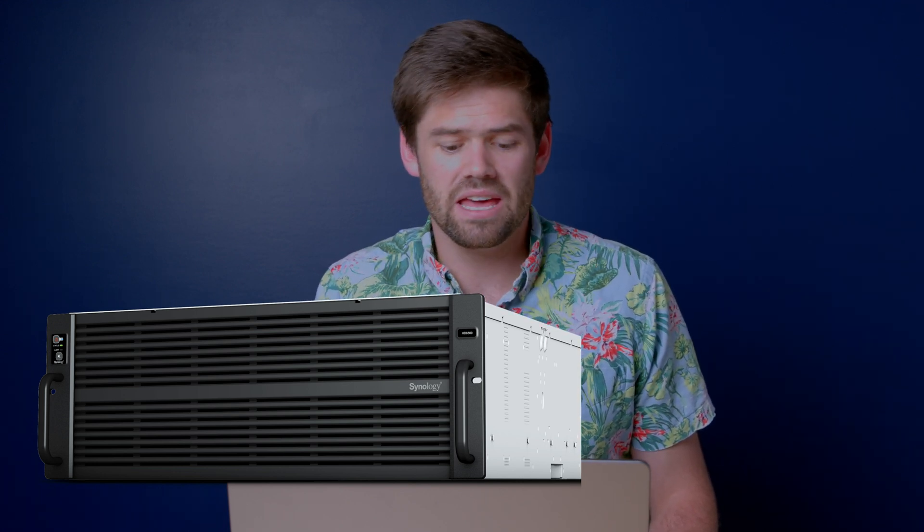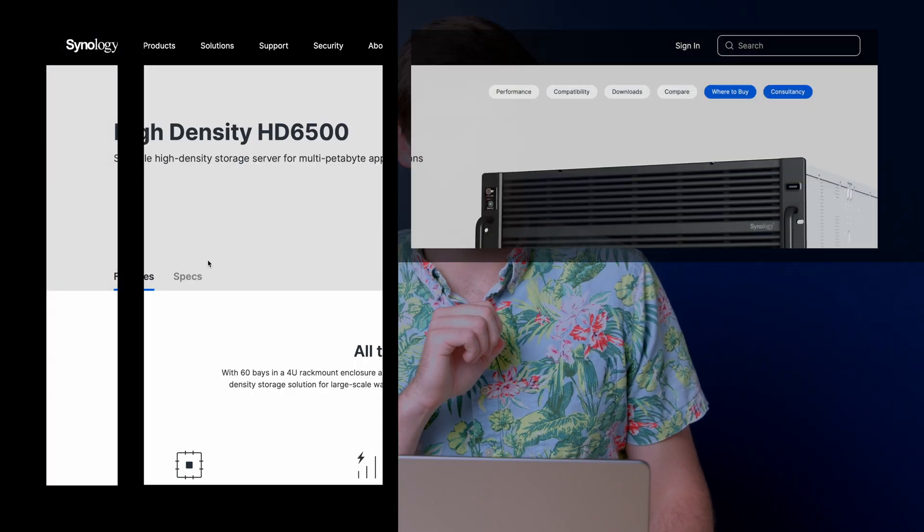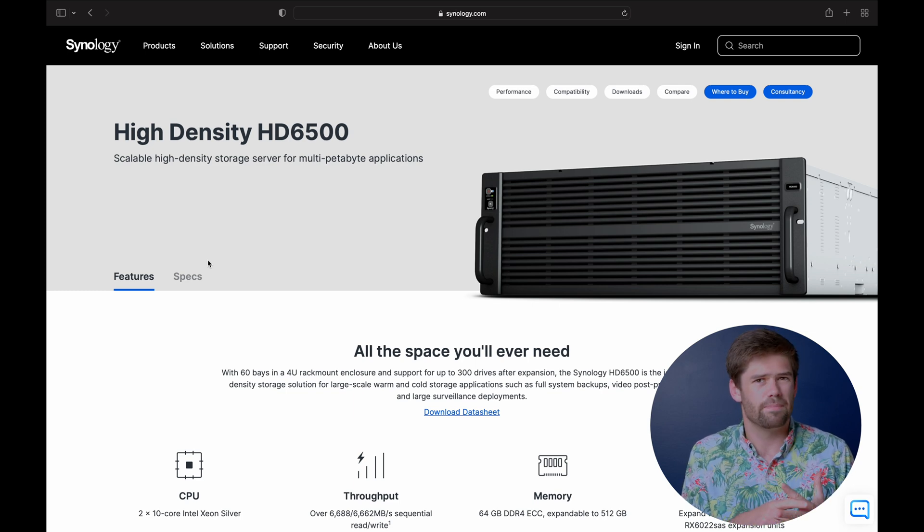Synology has finally done it. Synology has been rumored to be doing this for years and it's finally come out. I really want to check this thing out but it's going to be way above my price point. Synology has just unveiled the HD6500 hard drive high density server — a single 4U enclosure with 60 hard drive bays designed to go to petascale. I'm really excited for this product.